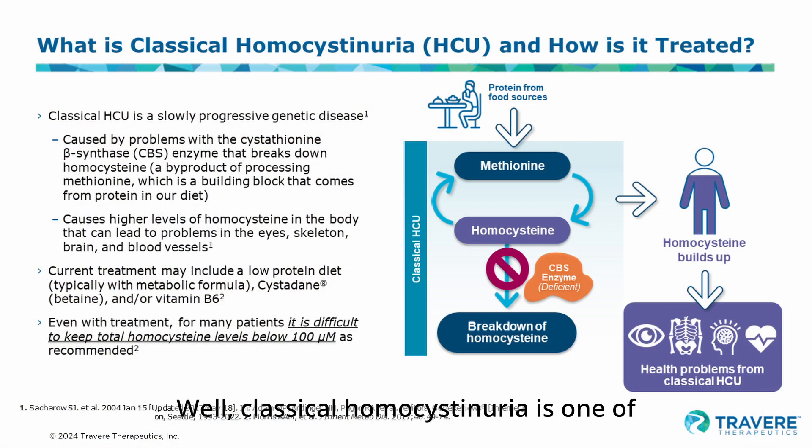Classical homocystinuria is one of the so-called inborn errors of metabolism. Methionine is an amino acid that's present in virtually all of the food we eat. It's present in very large quantity in meat and fish and cheese and milk and hot dogs and hamburgers and all sorts of food that we're very familiar with. So it's what we call a ubiquitous amino acid — it's present all over the place.